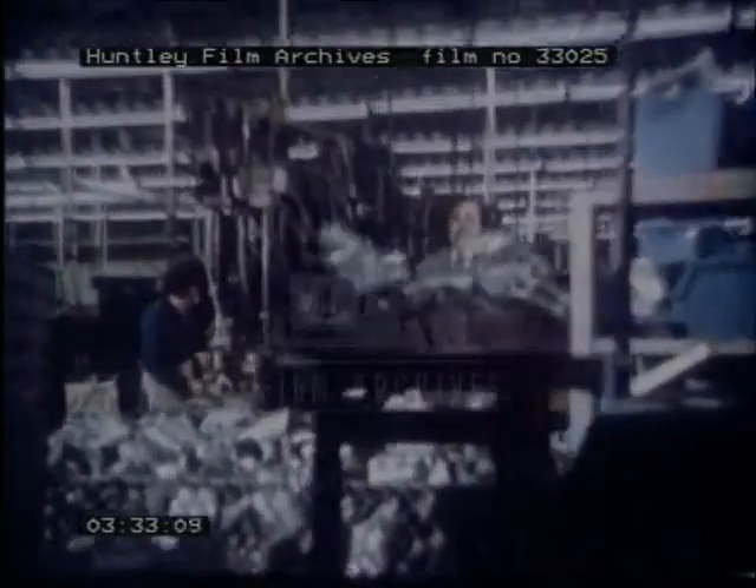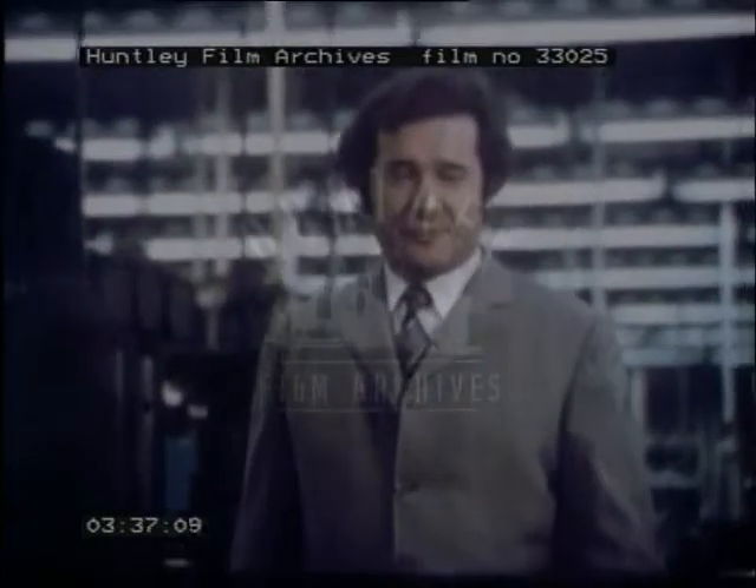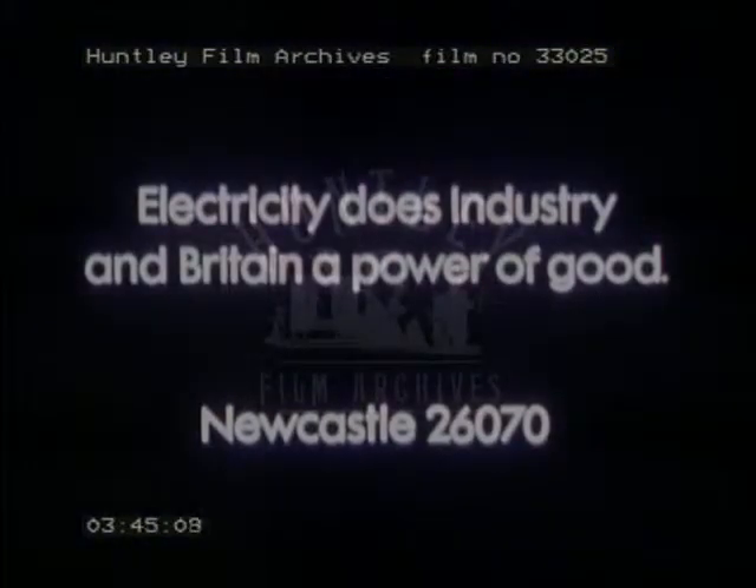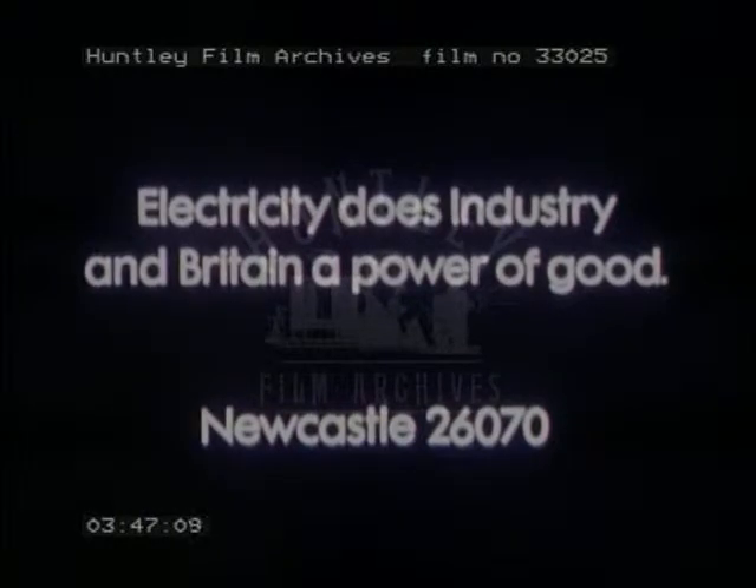For whatever industry you're in, correct modern lighting can improve morale, reduce accidents, and increase productivity — and what's more, it could even be cheaper to run. Your electricity board has industrial sales engineers who can help you choose the best electrical techniques to increase efficiency, reduce pollution, and make better use of the country's resources. Ring this number and we'll show you that electricity does industry and Britain a power of good.